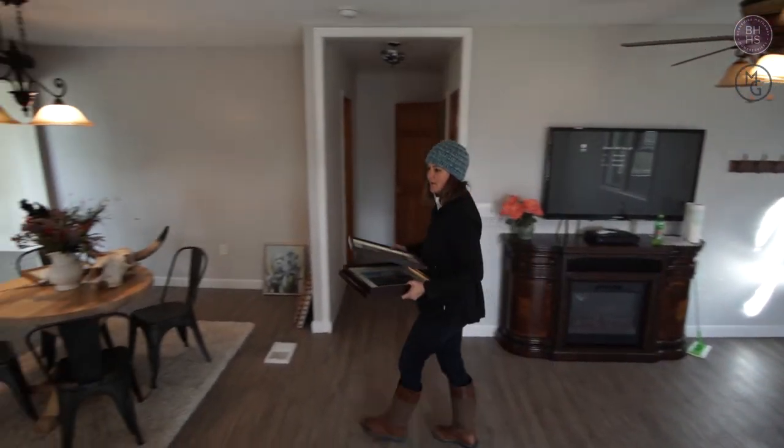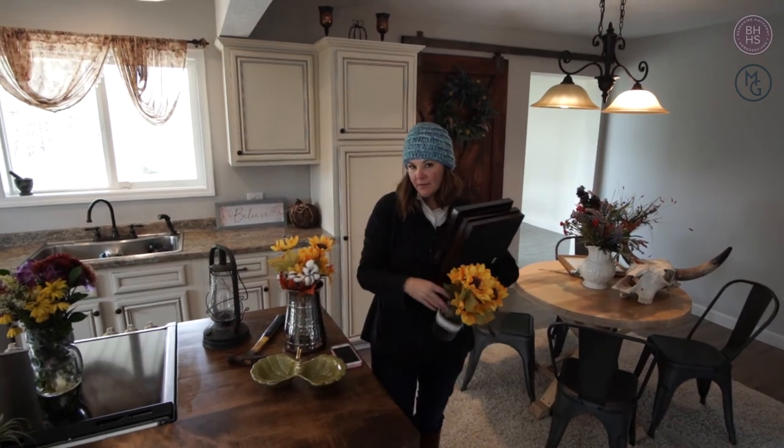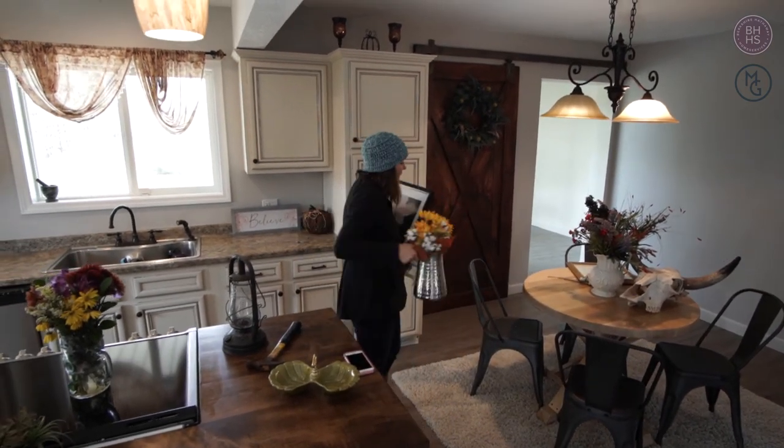There's a bar downstairs too that we have to go decorate. Before I get too distracted up here, I'm going to go down there and take a look at it.